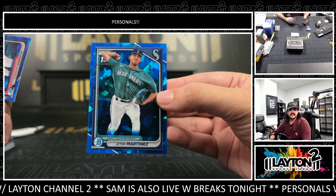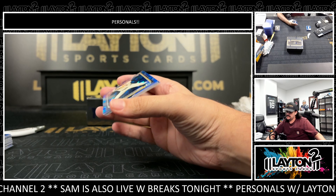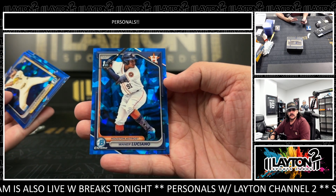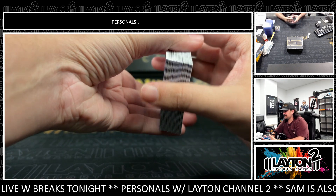Vladimir Asensio and Jeter Martinez. Right now, last pack — one more color out of here, maybe. Nope. That's Jackson Churio, Gunner Henderson Ferreros, and Wanner Luciano. Alrighty guys, that'll do it for the Sapphire.